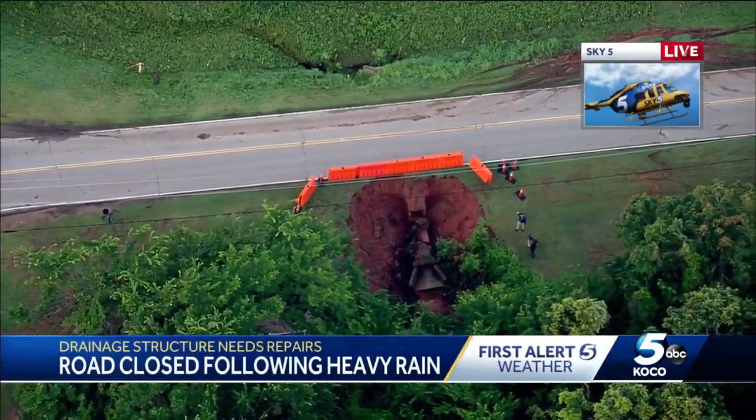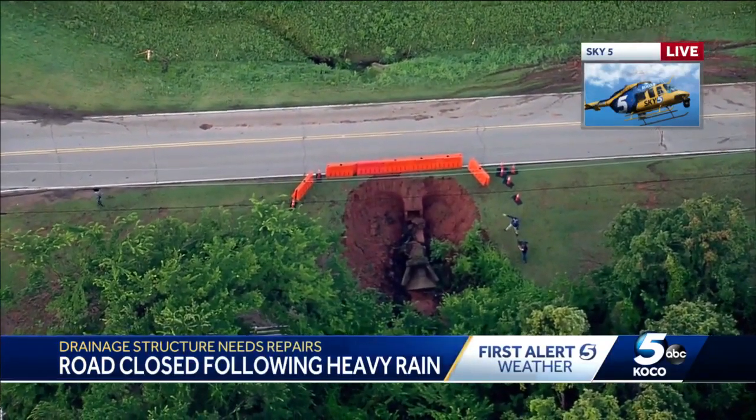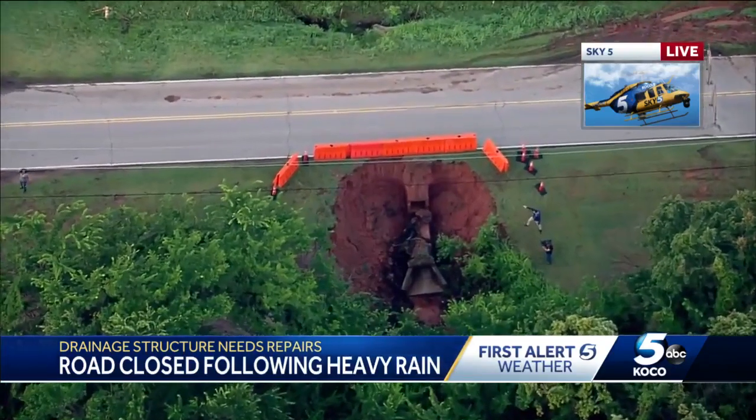Now this is actually much worse than what it was just yesterday. Meteorologist Michael Armstrong was out here, and I can tell just from the photos that he posted that even more of the ground here is eroding.